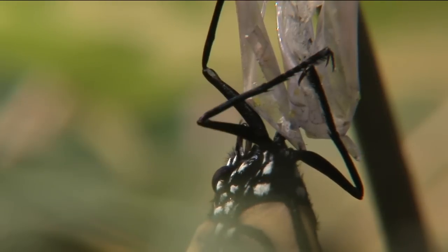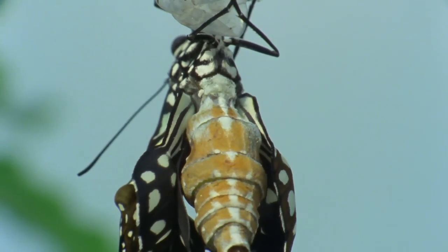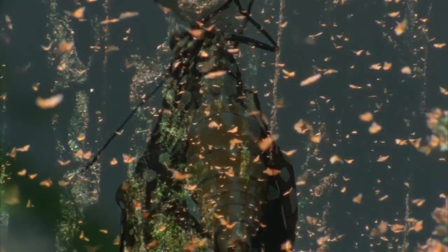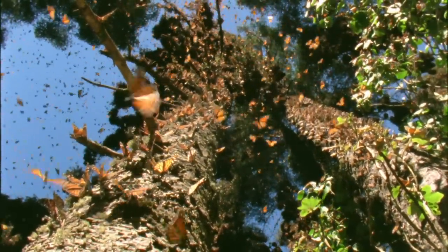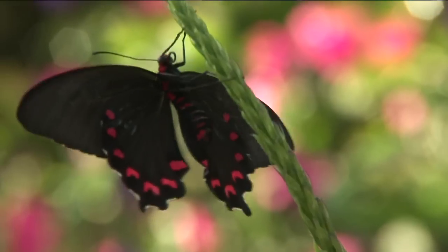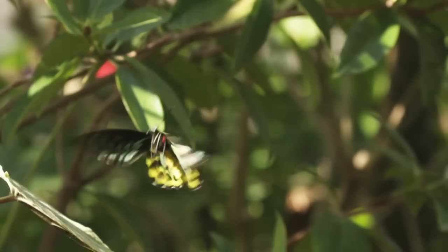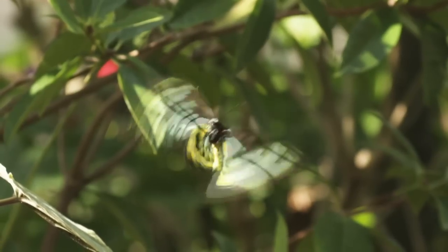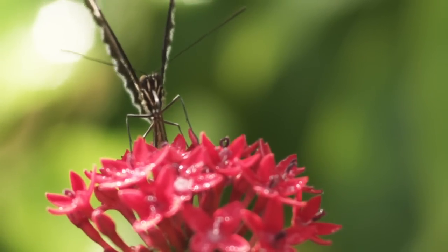For evolution to have created this sort of pathway gradually, it would take a miracle. When you see certain effects in nature, it's your responsibility as an investigator to find the cause that will explain the effect. If you saw a mechanical device of the sophistication of a butterfly, you would not for a moment hesitate to ascribe that to intelligence.